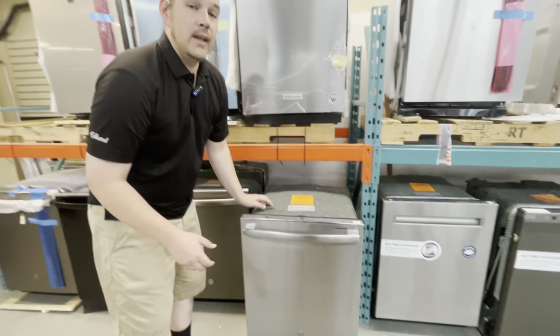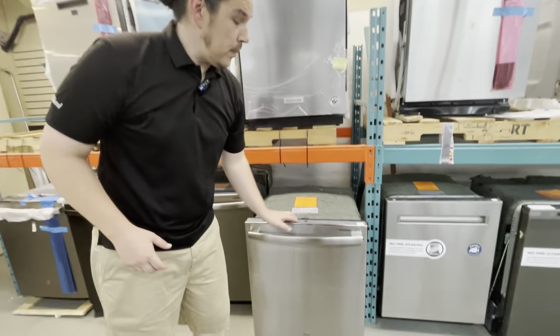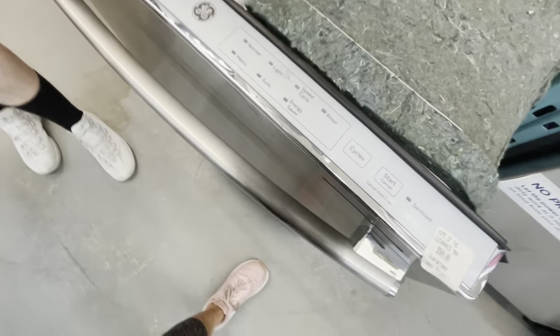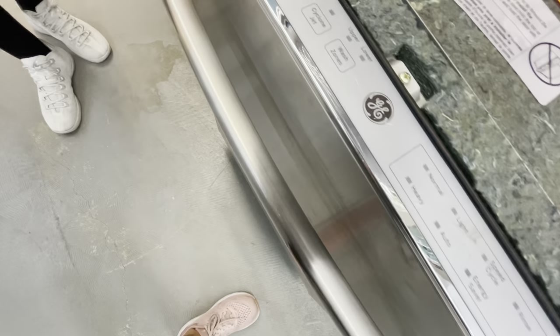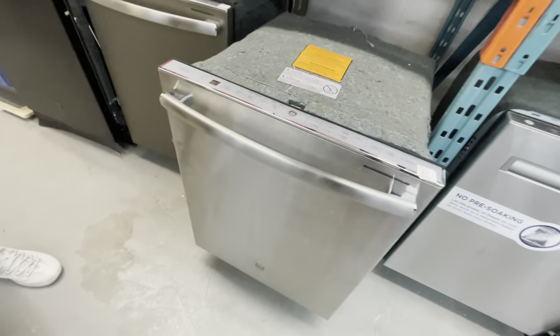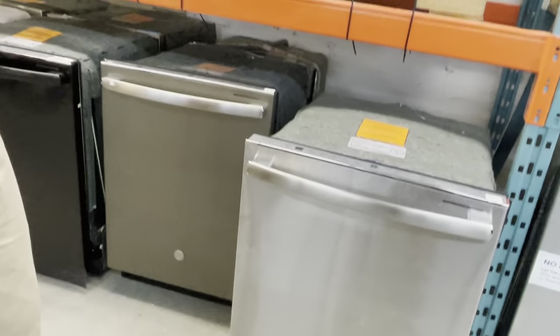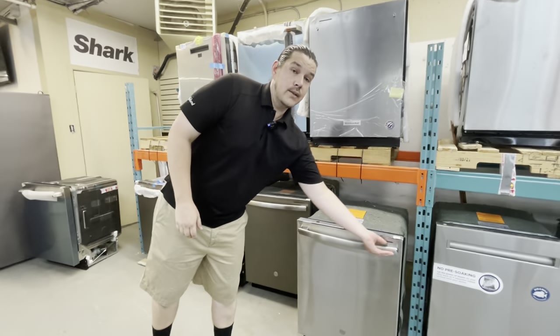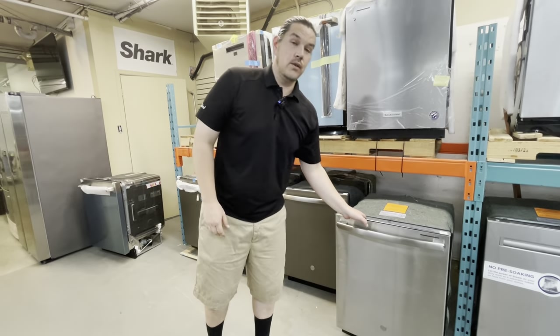Other points of the dishwasher would be the control panels. Now we have control panels on the top, which is a nice aesthetic feature — great if you have little kids running around. They can't go to the front and just press buttons while you're not there. Also very pretty, and a lot of models have handles on the front when you get your control panel up top.